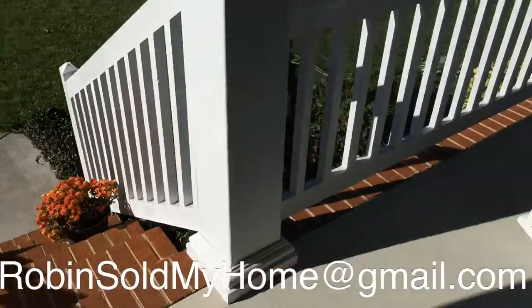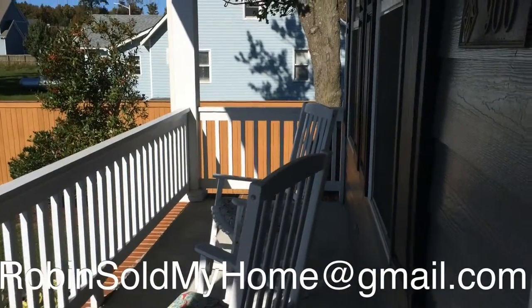Let's go take a look inside. Here we are at the entrance of the home, and you do have a nice little porch for your rocking chairs.